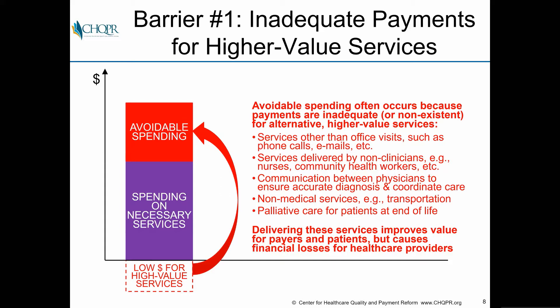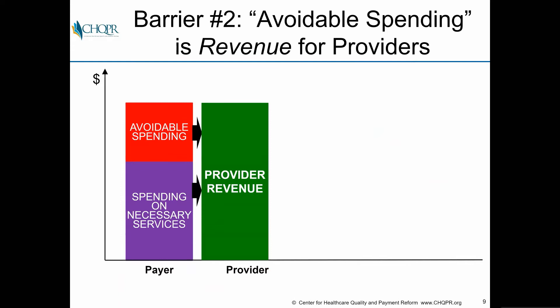There are really two barriers. The first is that we don't pay, or don't pay enough, for the higher-value services that will reduce avoidable spending. We can keep patients out of the hospital by doing more things for them at home, over the telephone, or through home-based services — but we often don't pay for those. We don't pay adequately for palliative care either. Delivering those services improves value but creates financial losses for healthcare providers.